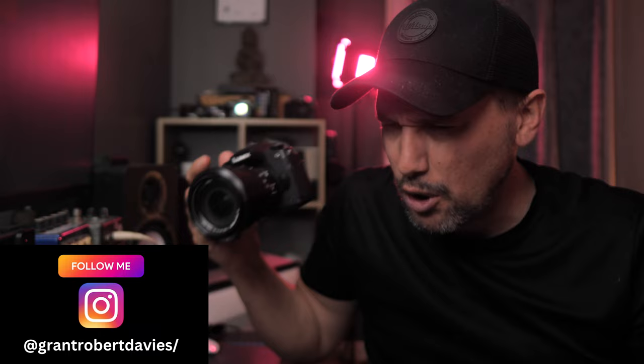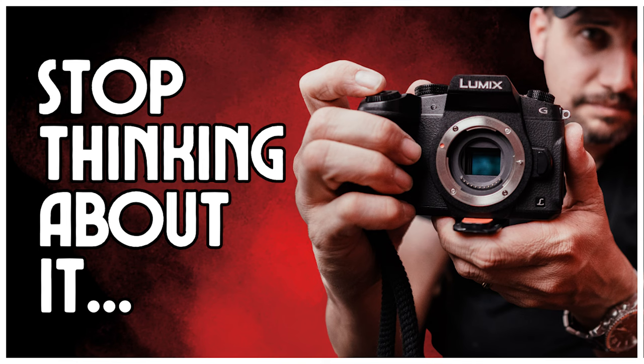Hey everyone, welcome back to the channel. My name is Grant. Today's video we're going to talk about one of the most popular cameras on my YouTube channel — a camera I always get asked about. Should I get one? Is it good for this or that? And heading into 2024, why the Panasonic G85 is still a great option, even if you buy it second hand or brand new off the shelf.